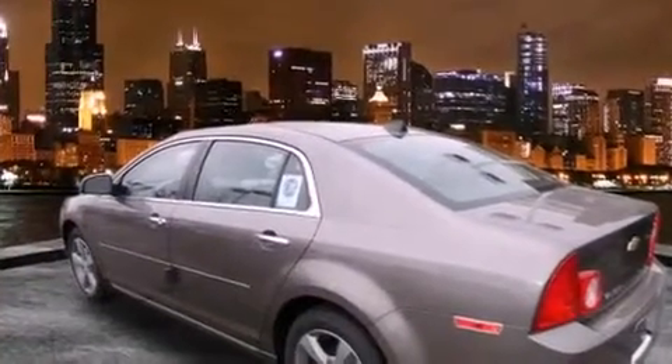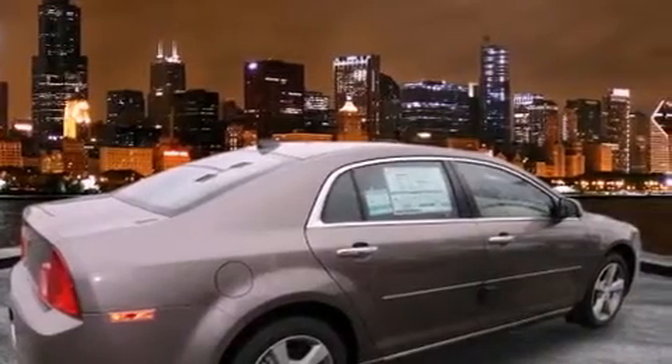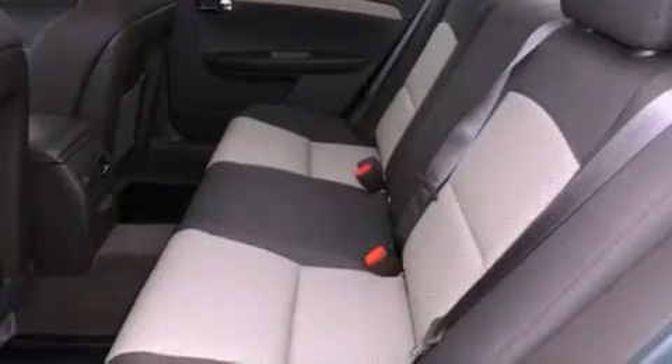All of the following features are included: alloy wheels, cruise control, a rear window defroster, a traction control system, OnStar, an anti-lock braking system, dual airbags, and satellite radio.